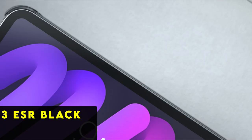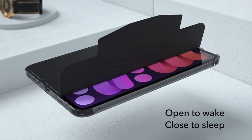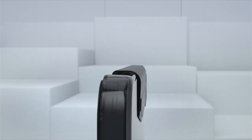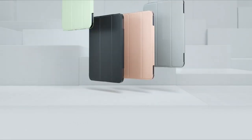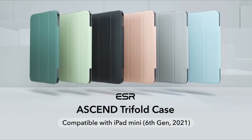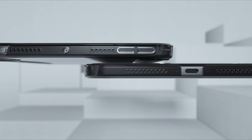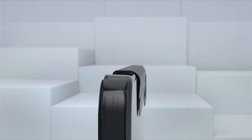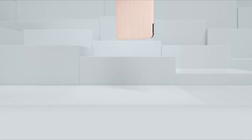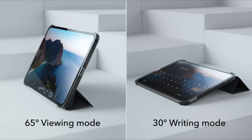At number three is the ESR Black. The ESR Black case for the iPad Mini 6 is a multi-functional accessory that enhances both convenience and style. Serving as a versatile stand, it offers hands-free viewing or typing, optimizing your tablet experience. Its auto sleep and wake feature intelligently conserves battery life while ensuring seamless operation.